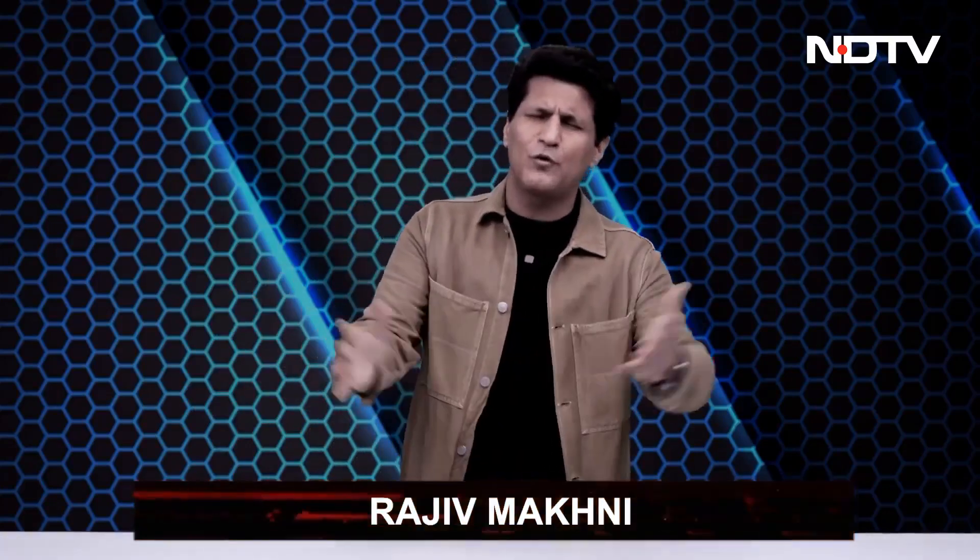Greetings and welcome, this is the Gadget 360 show. My name is Rajiv Makni and the name of the game today is Awesome Tech.